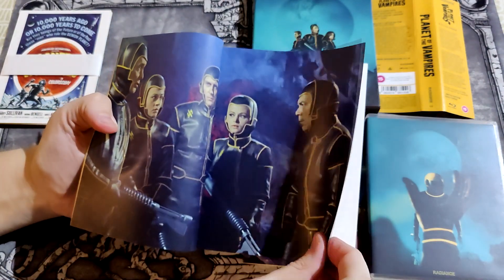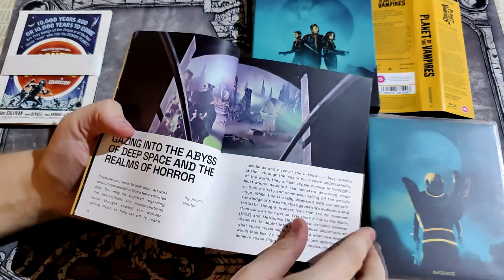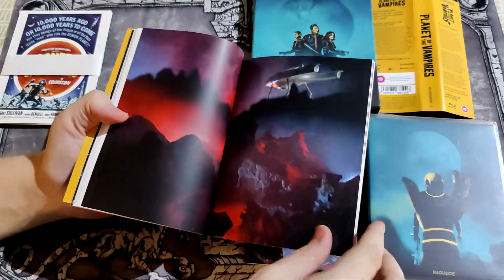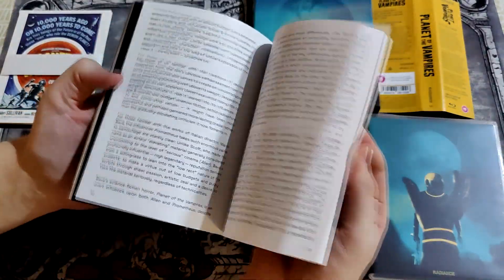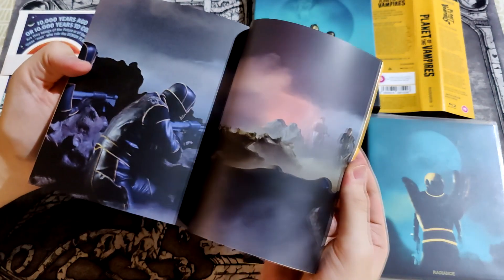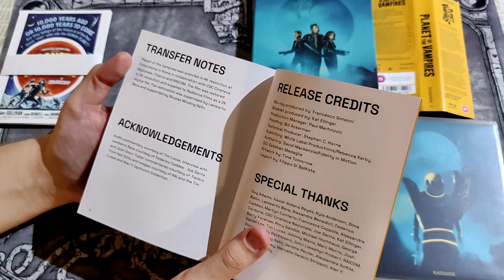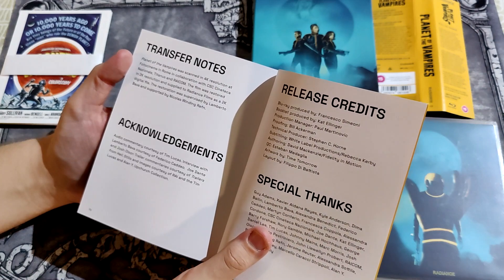Content. Those suits will just look really awesome. They're probably talking about a lot of other sci-fi films from this era. Transfer notes — 4K scanned resolution. The film was restored in 2K resolution and supplied to Radiance Films as a 2K digital file. The restoration was supervised by Lamberto Bava and supported by Nicolas Winding Refn.